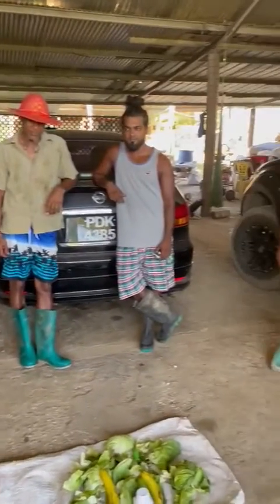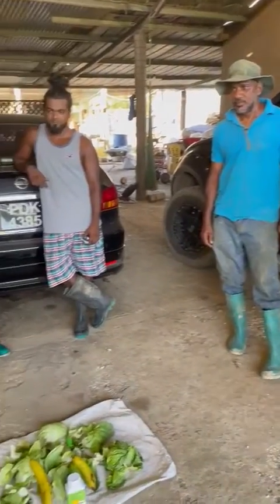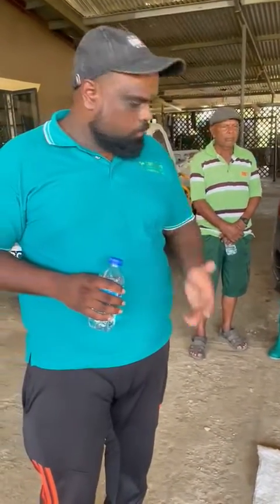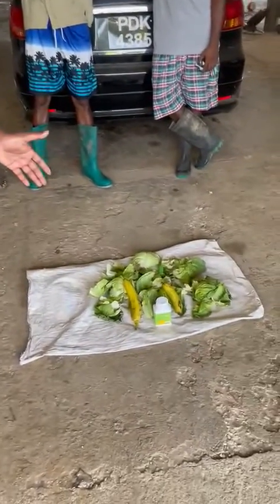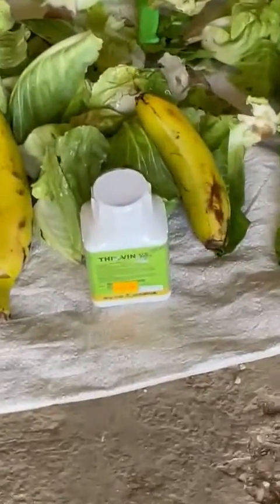I just wanted to get a little feedback from the farmers as to the situation, because we came here to address it. As you can see here, we have the Thai oven — if you could zoom up on it — and we have some vegetable scraps.